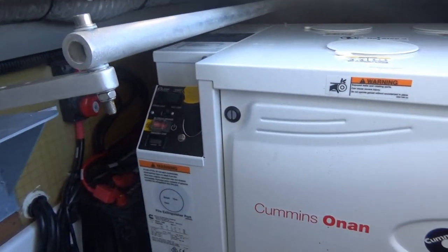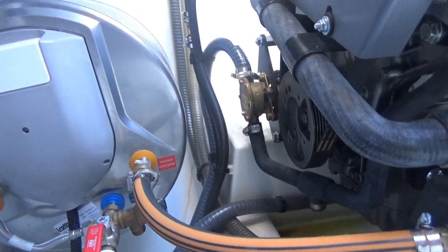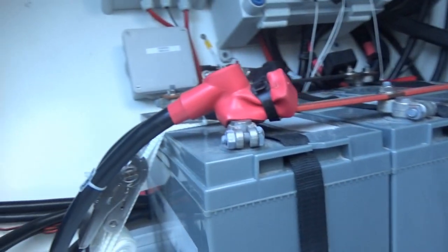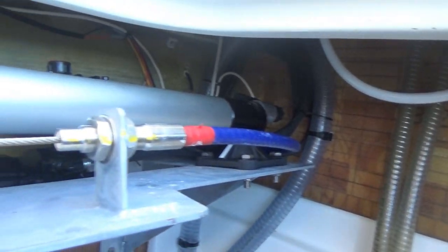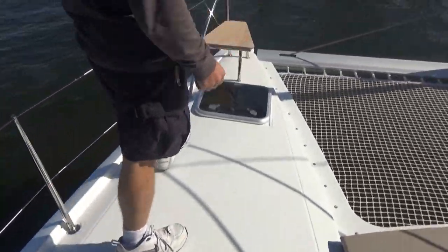Another nice thing we like about the Fontaine Pigeot is the flush decks. Most of the hatches that open to the top of the deck are flush, making it nice to walk back and forth. The pulpit seating is pretty nice — you can sit up there, and Sophia and I both liked it. Lisa was up there sitting for a while just watching the water go by, which makes it really nice.